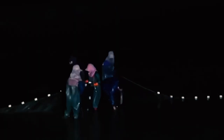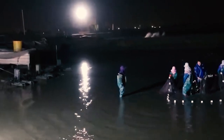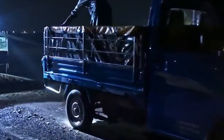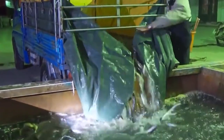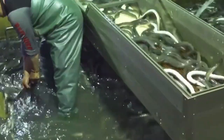To meet market demands, Japan's eel farming industry continues to innovate and develop. Through the introduction of new technologies, improvement of farming environments, and enhancement of farming efficiency, both the quantity and quality of Japanese eels have seen significant improvements. Simultaneously, to better protect and utilize this precious resource, Japan has strengthened regulations and management of eel resources to ensure sustainability.